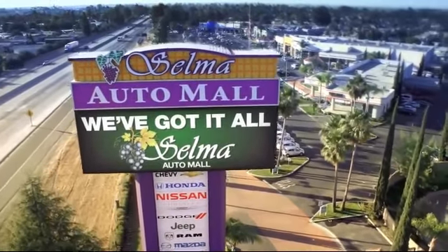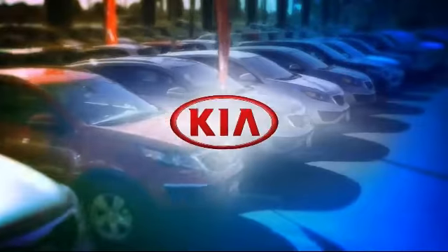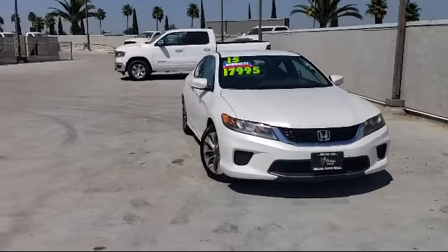Welcome to the Selma Automall, where we have over 11 brands of new and used vehicles to choose from. And here's a look at another one of our great vehicles from our massive inventory.